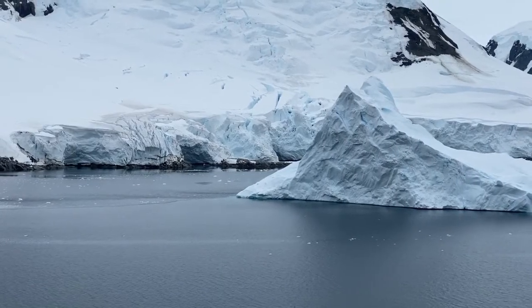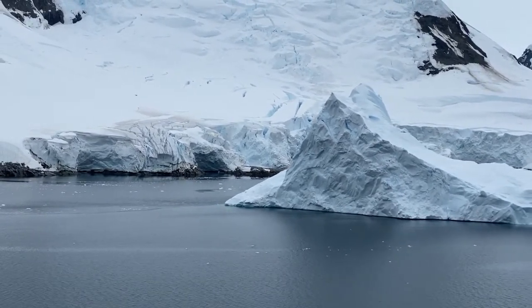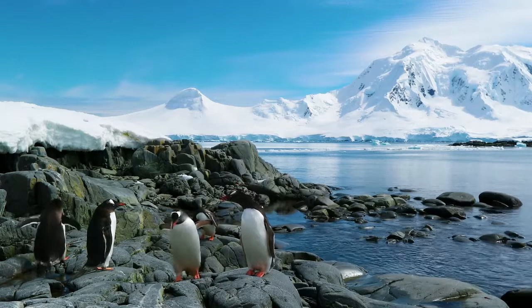It's the coldest, windiest, driest continent on the planet and it's the fifth largest. Let's talk about animals. There are no polar bears in Antarctica — those belong in the Arctic Circle. But they do get penguins, which you don't get in the north.